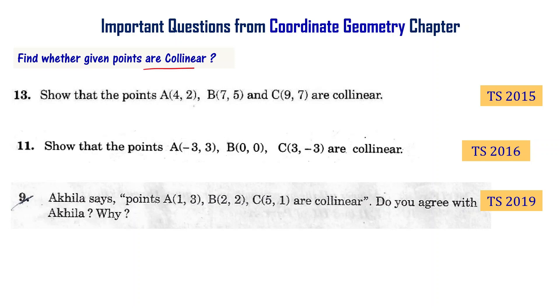Finding whether given points are collinear or not is one of the important topics in the coordinate geometry chapter. The first problem: Show that the points A(4,2), B(7,5) and C(9,7) are collinear. This is from the Telangana final exam 2015.